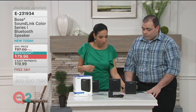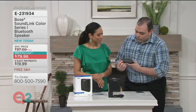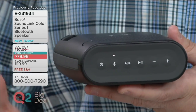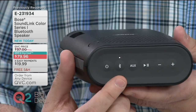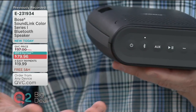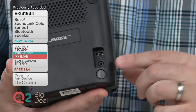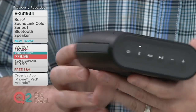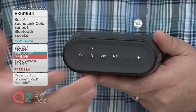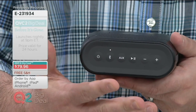Let's talk about some of the features on the speaker because it's really easy to use. Across the top you have your power button to easily turn it on and off, and a Bluetooth button that lets you pair your mobile devices like phones or tablets. It also has an auxiliary input on it — so if you have an older device without Bluetooth, you can use the auxiliary connection on the back with basically a headphone jack. Then you have your play and pause button to skip songs or pause, and volume buttons to increase or decrease the volume.